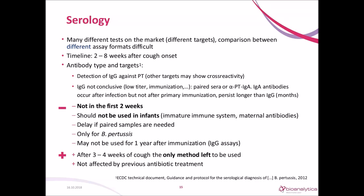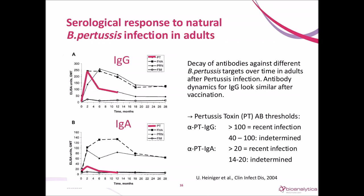The serological response in natural infection shows how the IgG response against PT evolves over months, and the same is true for anti-PT IgA. For a useful serological test, you need an antibody that rises fast but also drops under a certain level after a few months; otherwise you cannot identify an acute infection. The response of IgA is less pronounced than IgG. The thresholds shown are from the ECDC document.